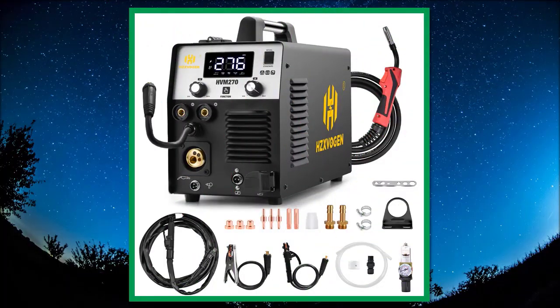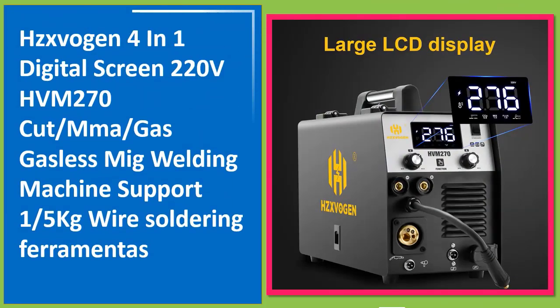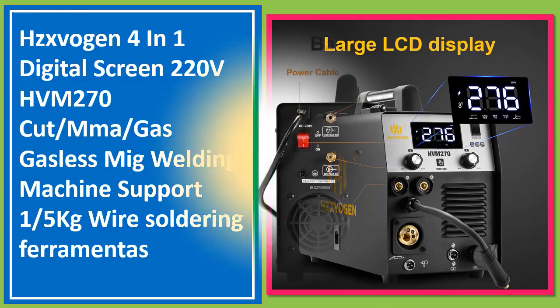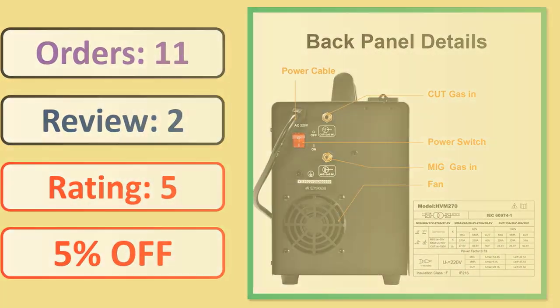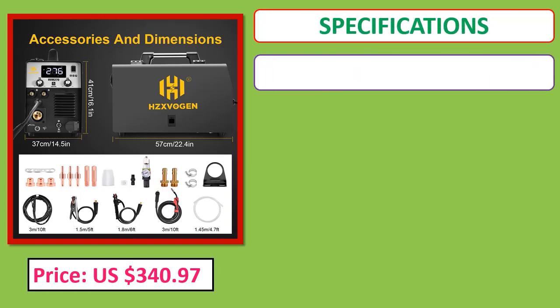Number 1: Xavigen 4-in-1 Digital Screen 220V HVM270 — cut, MMA, gas/gasless MIG welding machine, supports 1/5 kg wire, soldering. Orders, review, rating, percent off. Price, specifications.